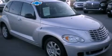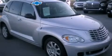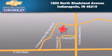Call now to find out how you can own this breathtaking automobile. Blossom Chevrolet is located at 1800 North Shadeland Avenue in Indianapolis. Our goal is to exceed all of your expectations to ensure that you'll return for future visits.